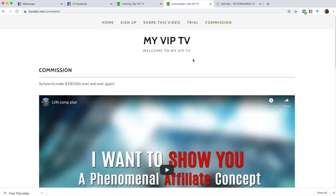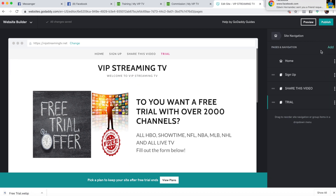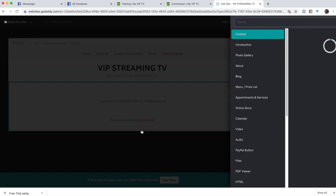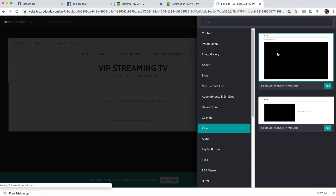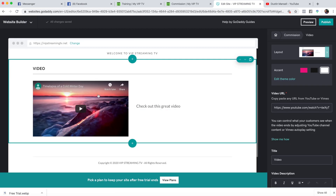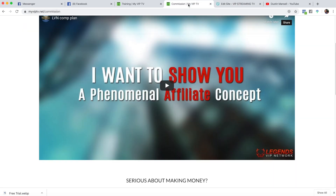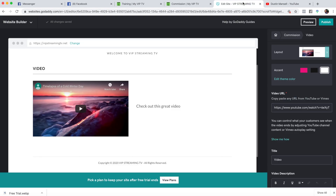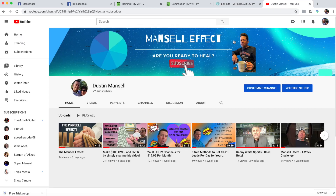Next is the commissions page — this is where I'll show you how to add a video as well. Go to 'manage pages,' add a page. Add a section and go to 'video.' We'll add a video. Now it'll have a generic YouTube link — you're going to want something different. Go back to my commissions page, right-click the video, copy the video URL, come back into your site, and paste that URL. That's a cool trick a lot of people don't know about.